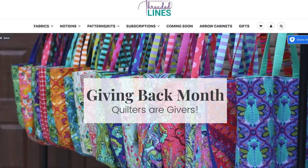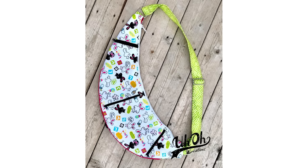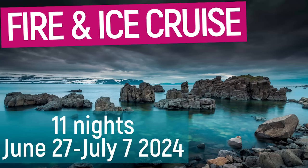Many quilt stores come to QuiltCon with select merchandise from their stores, and for me it's a time to touch and fondle items I don't normally see. I found these pieces of coloured cork at Threaded Lines, whose brick-and-mortar store is in Texas. I'm not a big bag maker, but these pieces of cork in these brand colours caught my eye, and of course my brain went off on a tangent on all the great bags I could make — like the Logan bag by Uh-Oh Creations, the Weekender bag by Amy Butler, and the Get Out of Town bag by Annie. I need to get my act together to get all the bits of hardware and notions so that I can make these, and hopefully I can make them before my cruise in June.